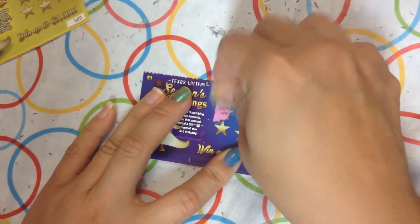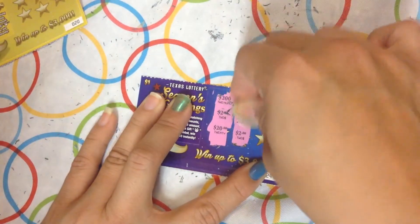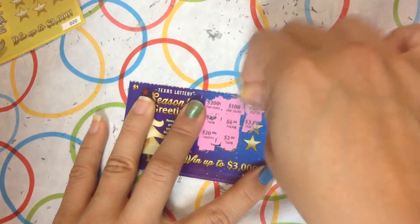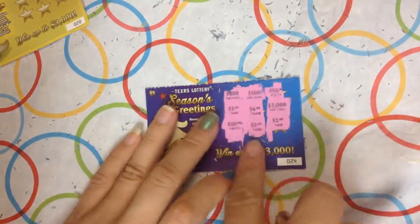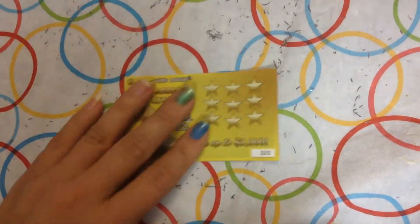20, 200, 2 and 20. 2, 4 and 100. 50, 3,000 and 2. So on this one we match three 2 dollars, so we win 2 dollars. And on the last ticket.